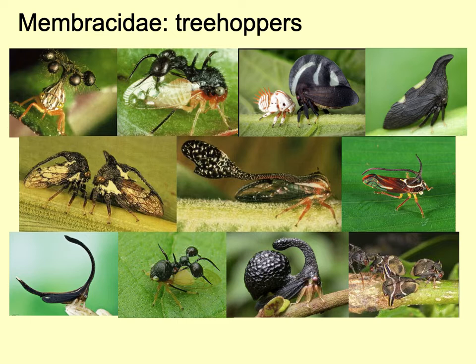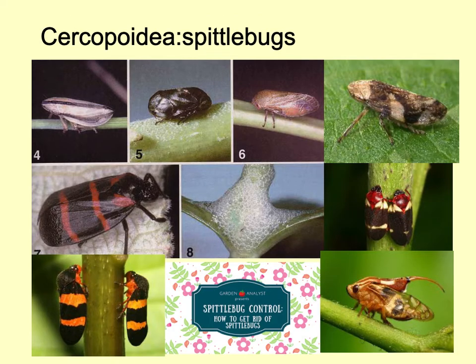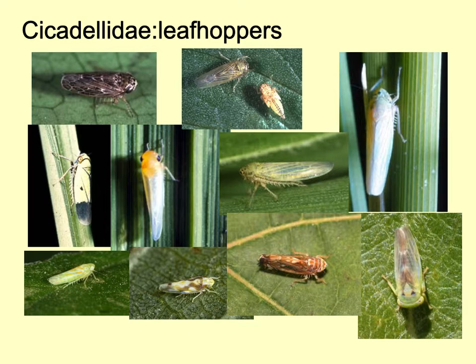The true treehoppers are again hugely diverse in form. The species found in Europe are rather boring compared with those found in Central and South America, where you have ones that look like thorns and appear to be carrying ants or other structures on their backs. The spittlebugs are well known because the nymphal stages all live within a spittle mass, which is produced by the nymph by frothing up the sap that comes out at the back end and sitting inside it — not necessarily an attractive way of living, but it works for them.